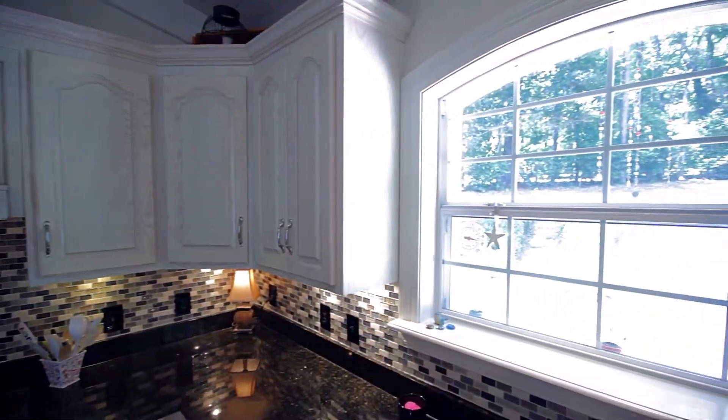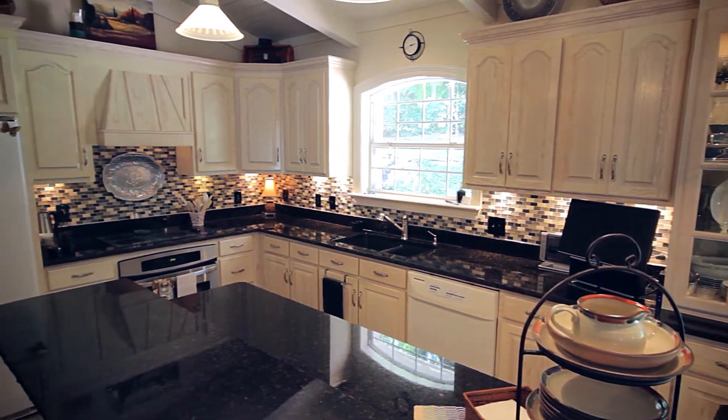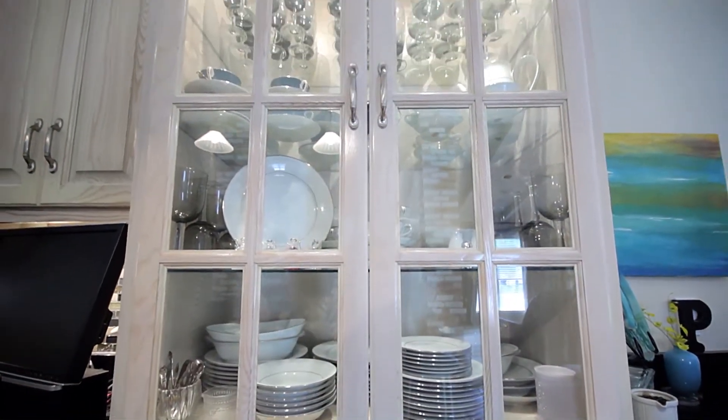A giant window above the sink, a built-in microwave and oven, mosaic glass tile backsplash, and a lighted china cabinet.